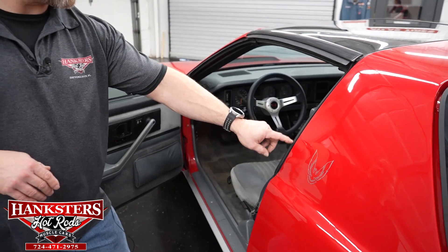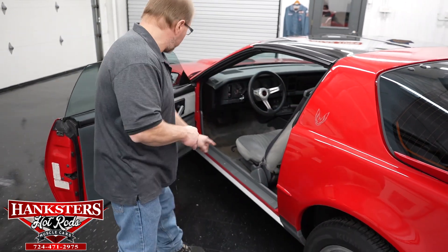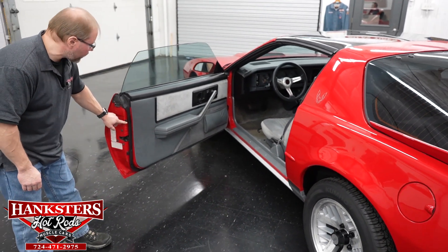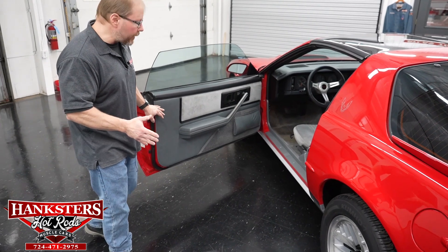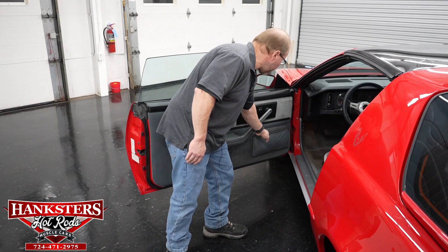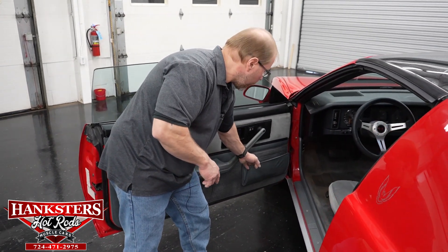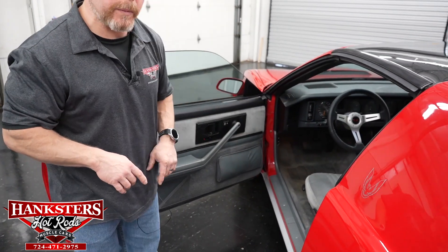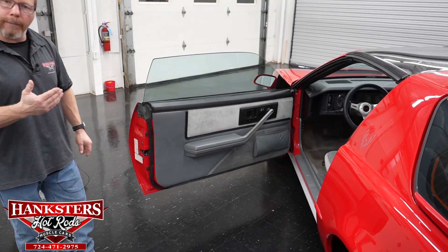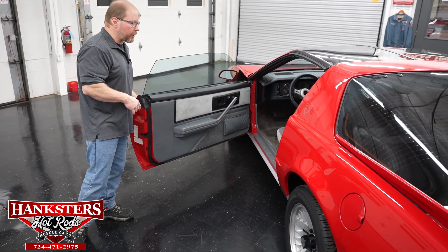All of your weather strips and seals around the windows and doors — it even has the bump stops — all of that is in great shape. With your door panels, everything is all intact. It even has your little pouches down in the corner of each door for storage, as well as when we get to the other side, where you'd normally have your glove box, it's going to have a little pouch up there too for some extra storage.